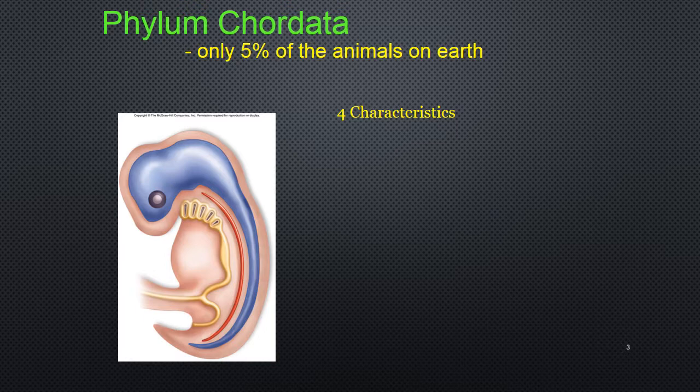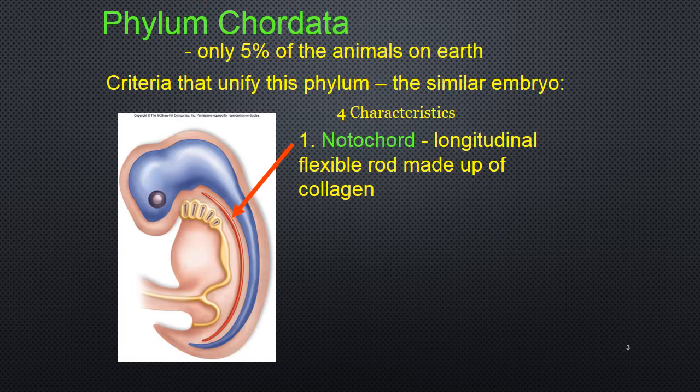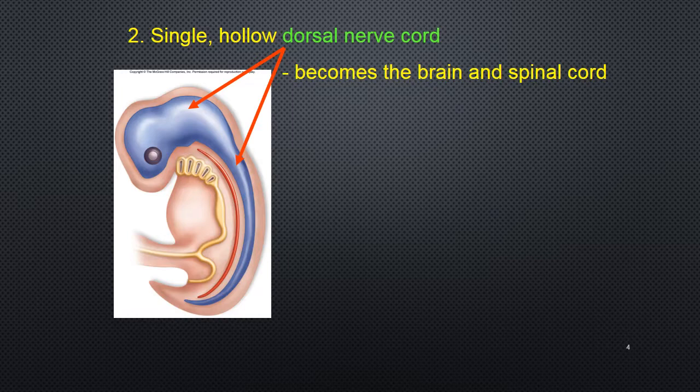To be in this phylum you have to have four characteristics at some point in your lifespan. The first is the notochord — a longitudinal flexible rod made up of collagen that in vertebrates becomes the vertebral column. It can also wrap around what we call the dorsal nerve cord, which is our next feature — the single hollowed dorsal nerve cord, which becomes the brain and spinal cord. That's what makes this phylum much more advanced.